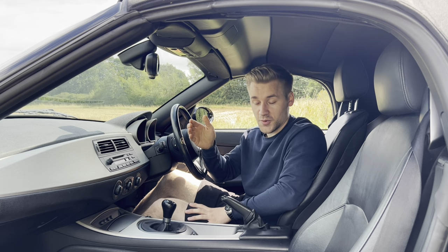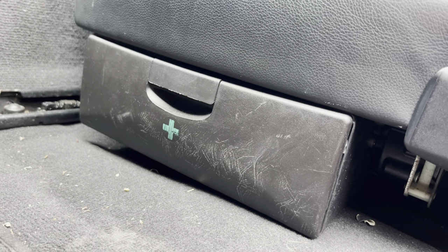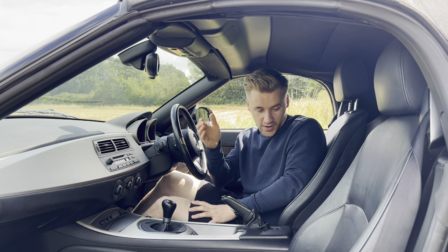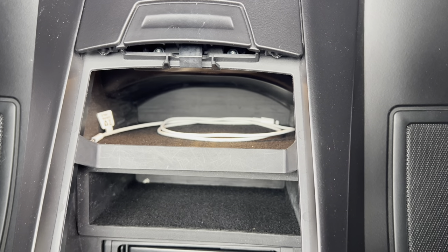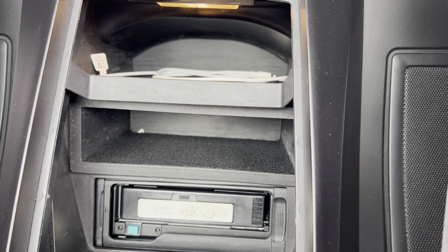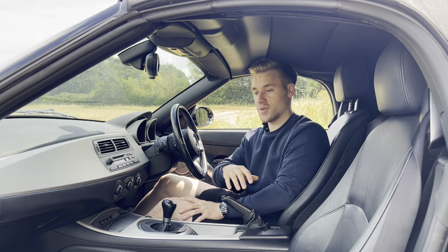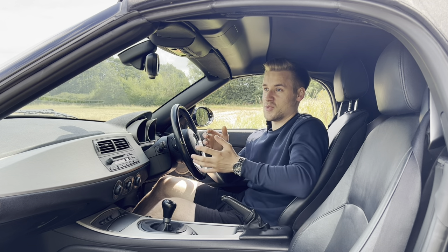A couple of other things to mention: there's a first-aid kit underneath the passenger seat — handy if you have a catastrophic injury at the hairdressers. Behind us there's a storage area with a six-CD changer that I haven't actually explored yet. There are also a couple of tie-down points, but that's probably about it for features inside the Z4.